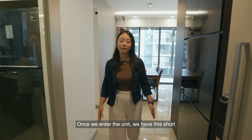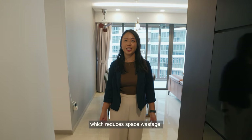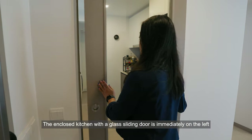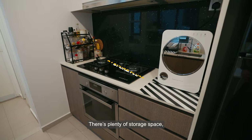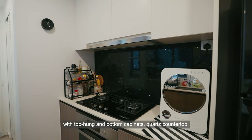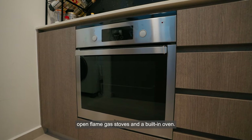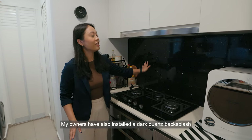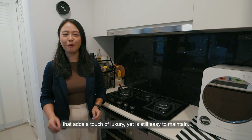Once we enter the unit, we have this short walkway leading up to the living and dining which reduces space wastage. The enclosed kitchen with a glass sliding door is immediately on the left, coming in at a very comfortable size. There's plenty of storage space with top hung and bottom cabinets, quartz countertop, open flame gas stoves and a built-in oven.